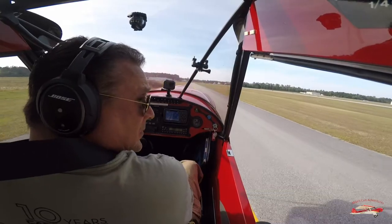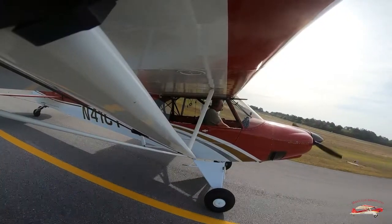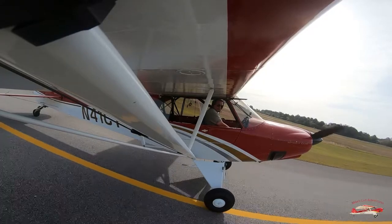Jack Edwards traffic, Aircare 1 currently at Gulf Air Center, will be taxiing via Alpha from present position, departure to the northwest. Jack Edwards.